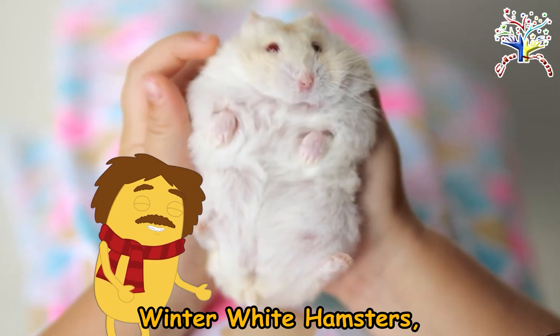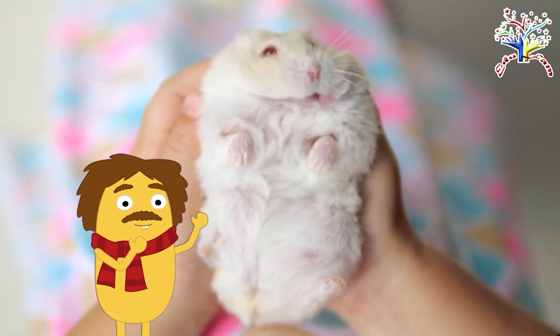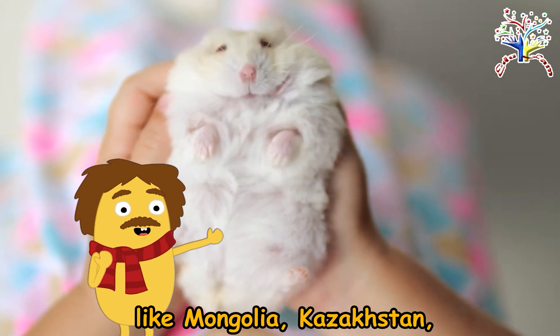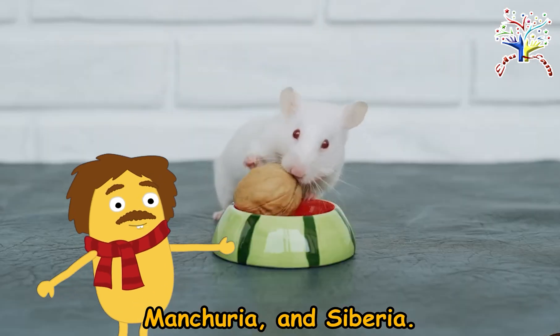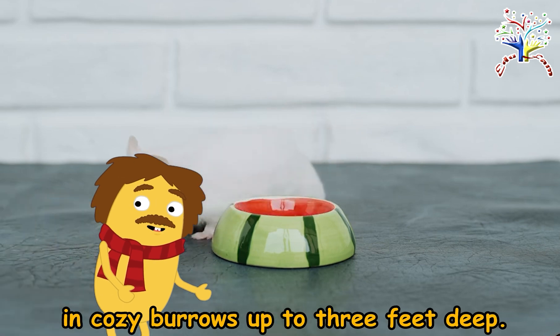Winter White hamsters, also known as Djungarian hamsters, are native to Russia. They inhabit wide open spaces in places like Mongolia, Kazakhstan, Manchuria, and Siberia. These little creatures hide away in cozy burrows up to three feet deep.